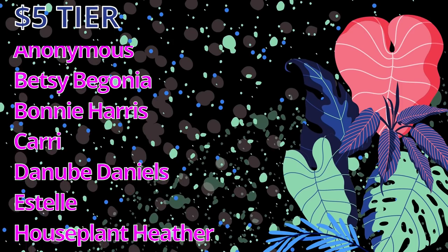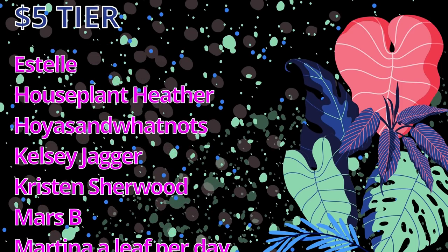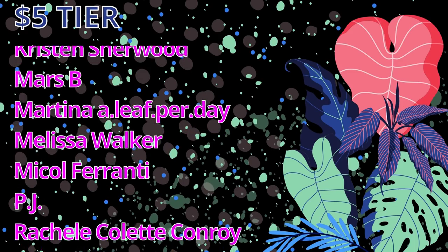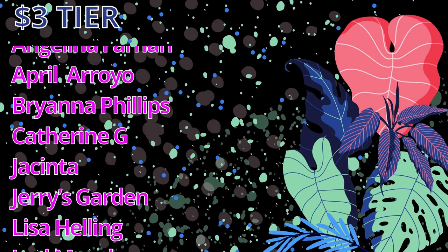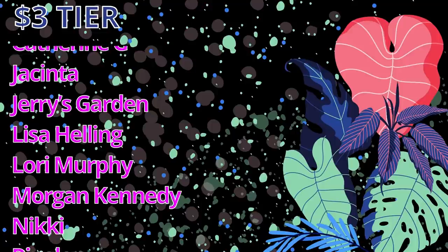I would like to take some time to thank my patrons. A massive shout out to my $5 patrons: one anonymous patron, Betsy Begonia, Bonnie Harris, Carrie Danube, Daniels, Estelle, Houseplant Heather, Hoyas and Whatnots, Kelsey, Jager, Kristen Sherwood, Marsby, Martina Alive, Perday, Melissa Walker, Nicole Ferranti, PJ, Rachel Collette Conroy, Robin L. Jennings, Spinach Geek, Stephanie H2O, Tanya, TJWO, Vicky Tinkler, and Zlock of Niponi. Also a big thank you to my $3 patrons. Thank you all so much for your incredible support — I hope you are enjoying the videos and I will see you soon.